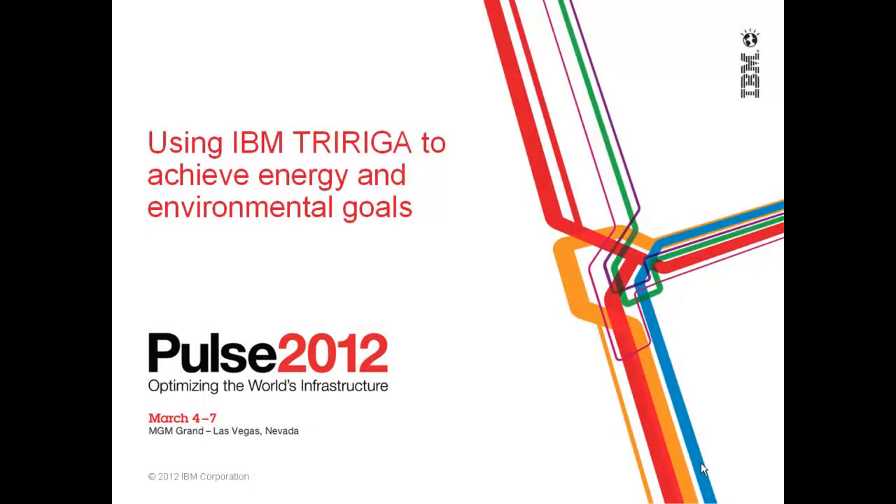Hi, my name is John Clark. I'm the Category Marketing Manager for Integrated Workplace Management Systems here at IBM. Today I'm going to talk to you about using IBM TRIRIGA to achieve your energy and environmental goals.